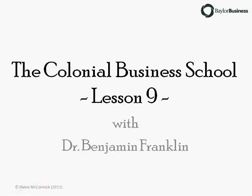Hello, I'm Blaine McCormick from the Hand Camera School of Business at Baylor University. Welcome back to the Colonial Business School with Dr. Benjamin Franklin, where we focus on Franklin's business writings and how they might apply to modern-day commerce.